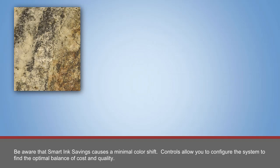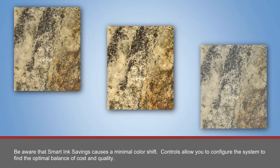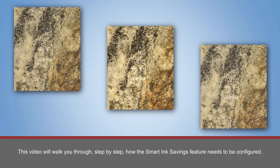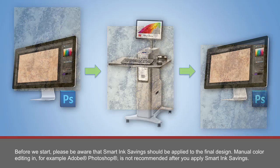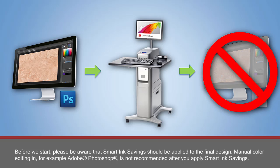Be aware that Smart Ink Savings causes a minimal color shift. Controls allow you to configure the system to find the optimal balance of cost and quality. This video will walk you through, step by step, how the Smart Ink Savings feature needs to be configured. Before we start, please be aware that Smart Ink Savings should be applied to the final design. Manual color editing in, for example, Adobe Photoshop is not recommended after you apply Smart Ink Savings.